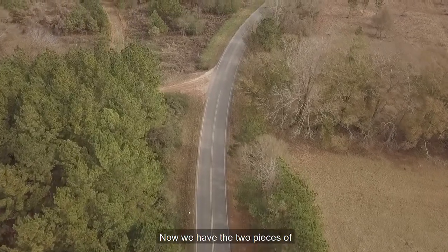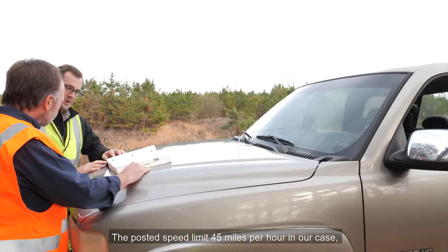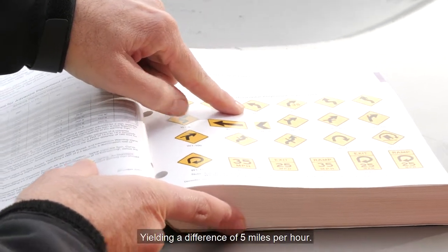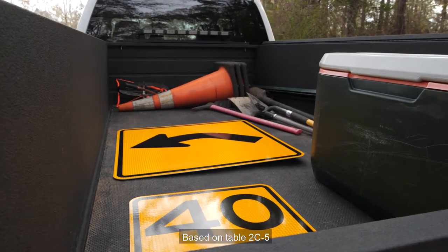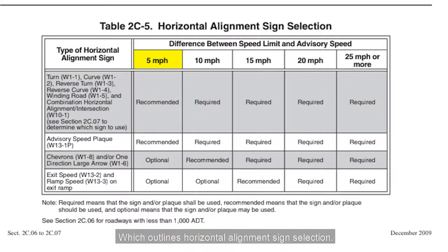Now we have the two pieces of data needed to determine our signage needs: the posted speed limit of 45 miles per hour and the advisory speed of 40 miles per hour, yielding a difference of 5 miles per hour. Based on Table 2C-5 in the MUTCD, which outlines horizontal alignment sign selection, we can determine if signage is required, recommended, or optional. In our case, additional signage is recommended but not required, and chevron placement is optional.